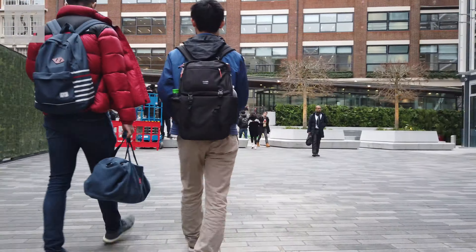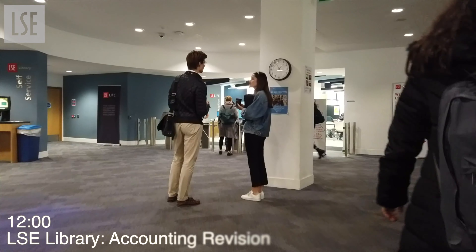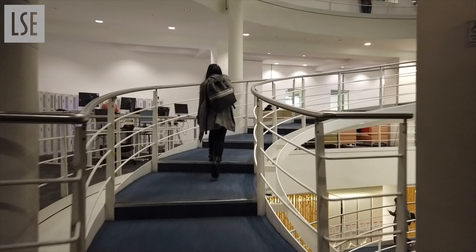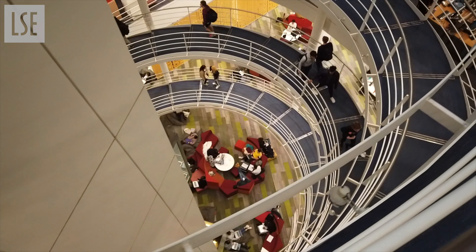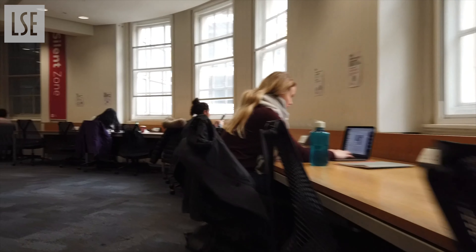After lunch, if there's time for me to do some self-studying before the next event on my schedule, I will go to the LSE library. My favourite spot for studying is the second floor of the asylum zone.